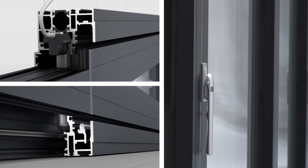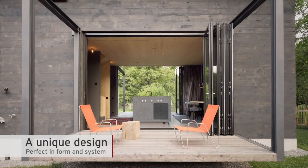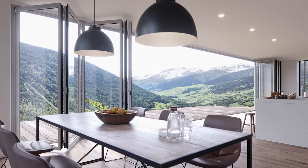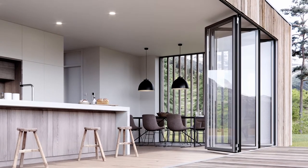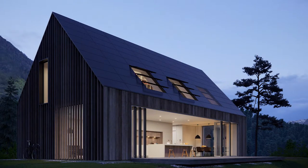We offer bespoke solutions with individual consulting for your specific project, from initial consulting and planning to implementation and handover. Maximum creative freedom, enormous sizes, big on glass. For me, the flexibility is the real advantage.